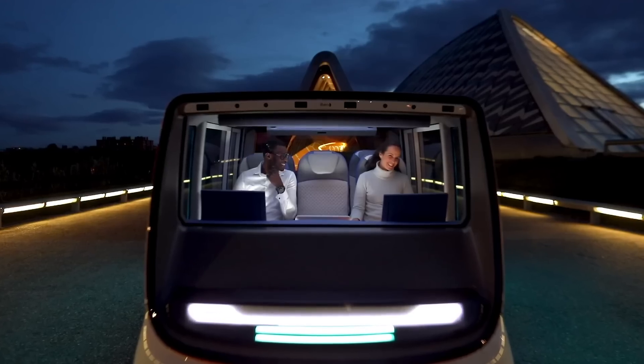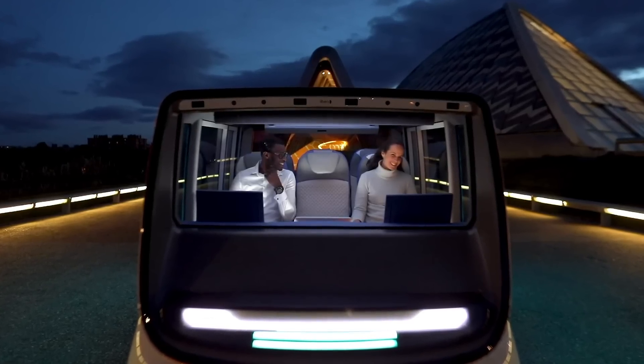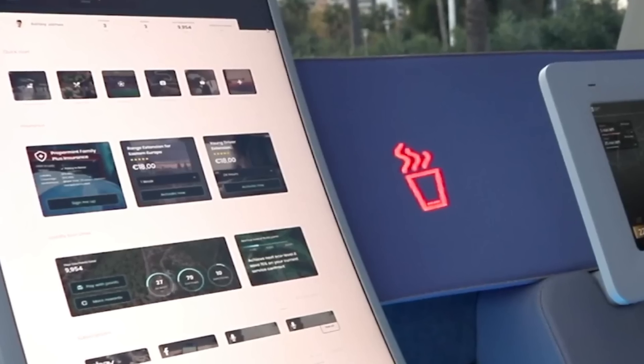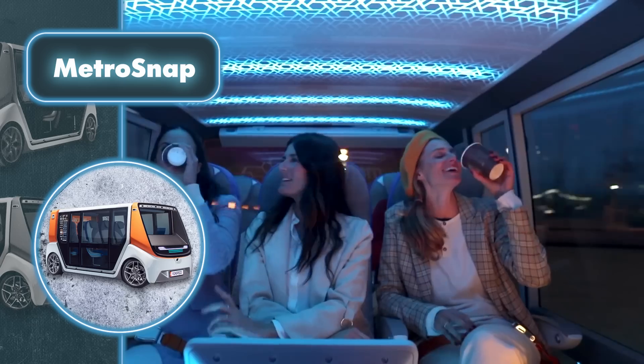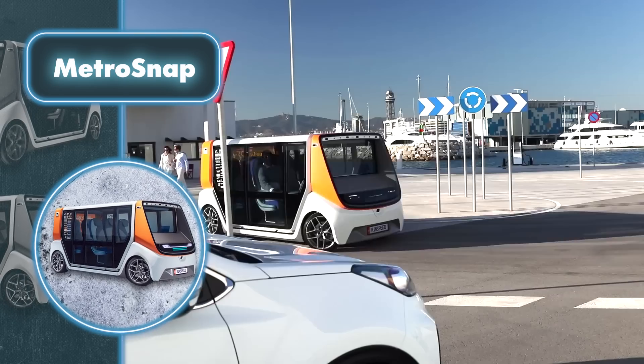The interior of the modules is customizable. Naturally, Metrosnap is an eco-friendly vehicle. Apart from producing zero emissions, the modular design optimizes resource utilization and minimizes waste by allowing the modules to be easily adapted and reused for various purposes.